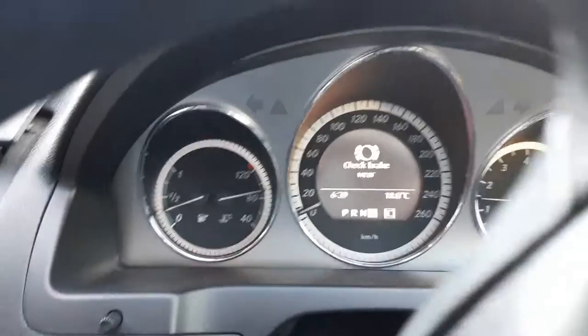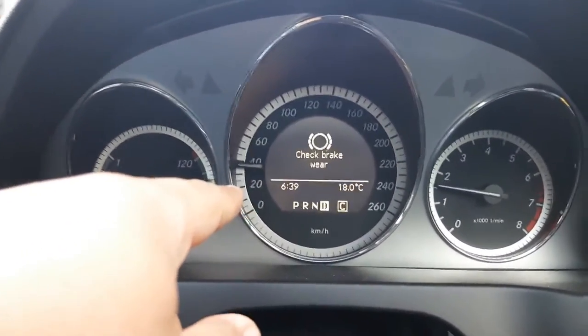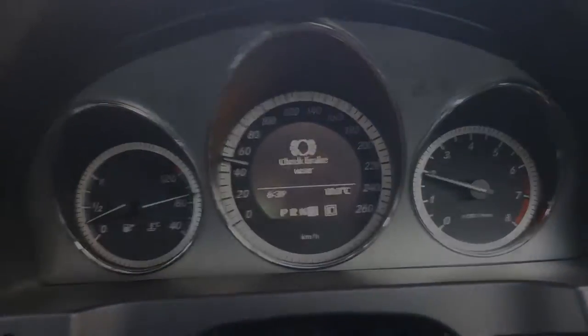I looked at the brake pads the other day — well, actually months ago — and I was like, they need to be changed. I bought the pads and everything and I'm only now getting the warning. It's the middle of November and I'm getting it now, so they're through. Brake change time.